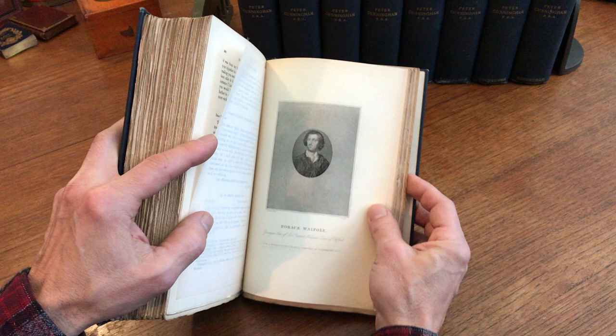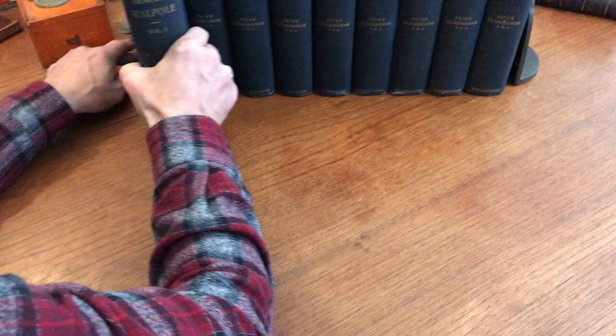Here's Horace Walpole, youngest son. Alright, here's volume two.